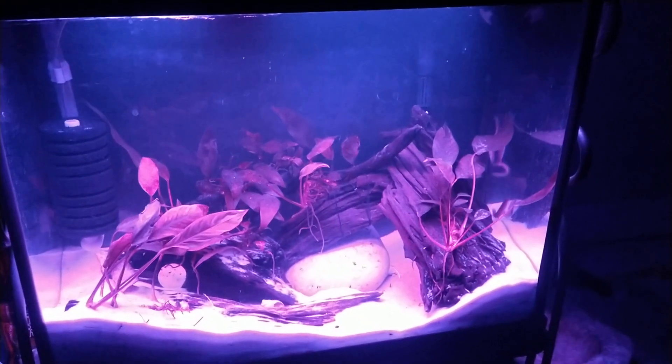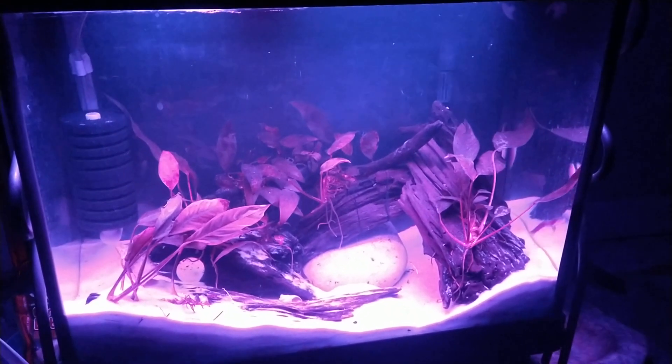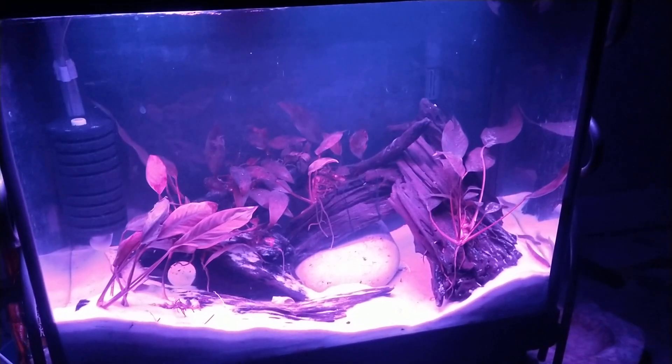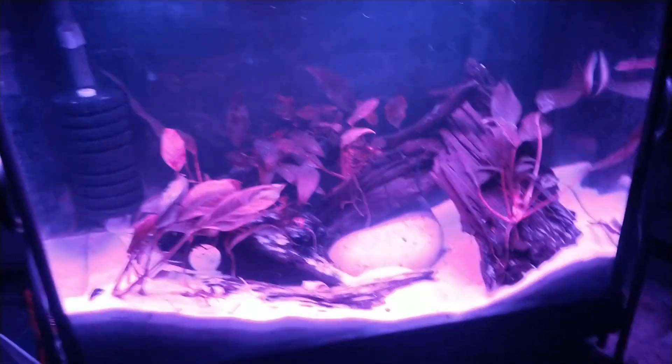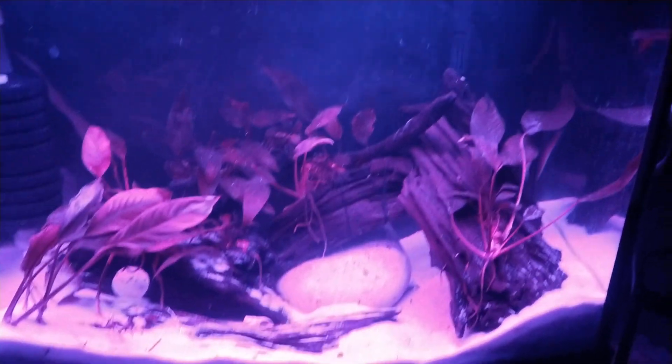I can just walk into the room and start pushing the button — changing the lights to white in the morning or blue in the evening. This looks a lot different at night. This is the 15-gallon tank on the bottom rack here on the floor.